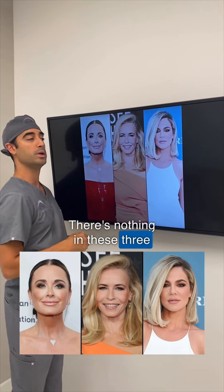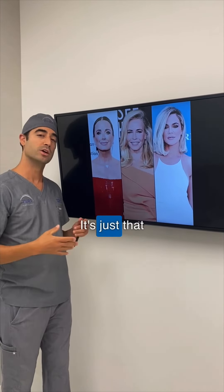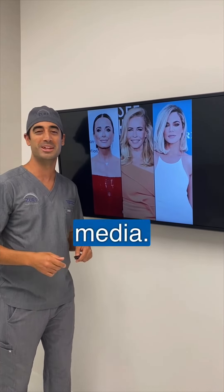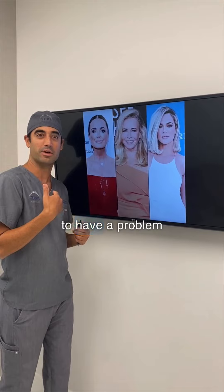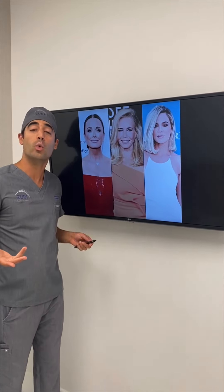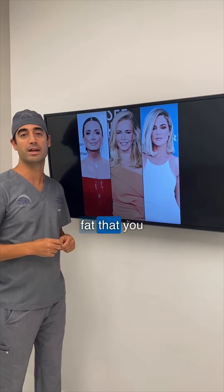There's nothing in these celebrities that would make you think they used Ozempic specifically — it's just that they've lost weight. So just be careful what you hear on social media. Ozempic isn't necessarily causing a problem with your face; it's just that you're losing weight, so you're not seeing all of that facial fat that you had before.